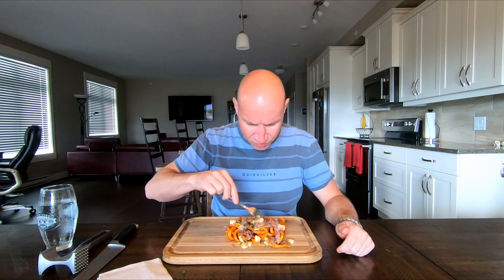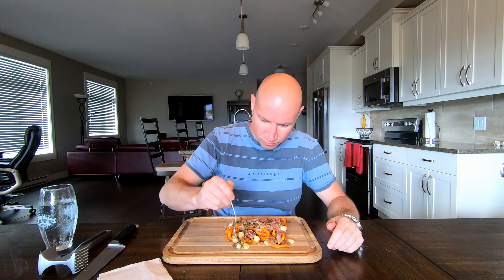Let me see — the gravy's in there, so the gravy's inside. Okay, we'll try it out. Please be good.